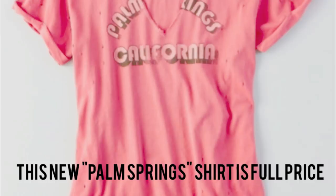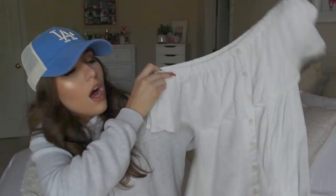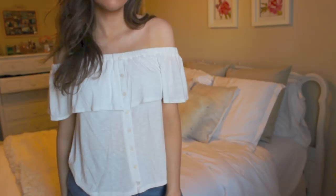Moving on, I just have a couple things that are clearance. The next thing I got is this off-the-shoulder top — super cute. It's got white with buttons all the way down, ruffled at the top, and it's off the shoulder. I absolutely love this.